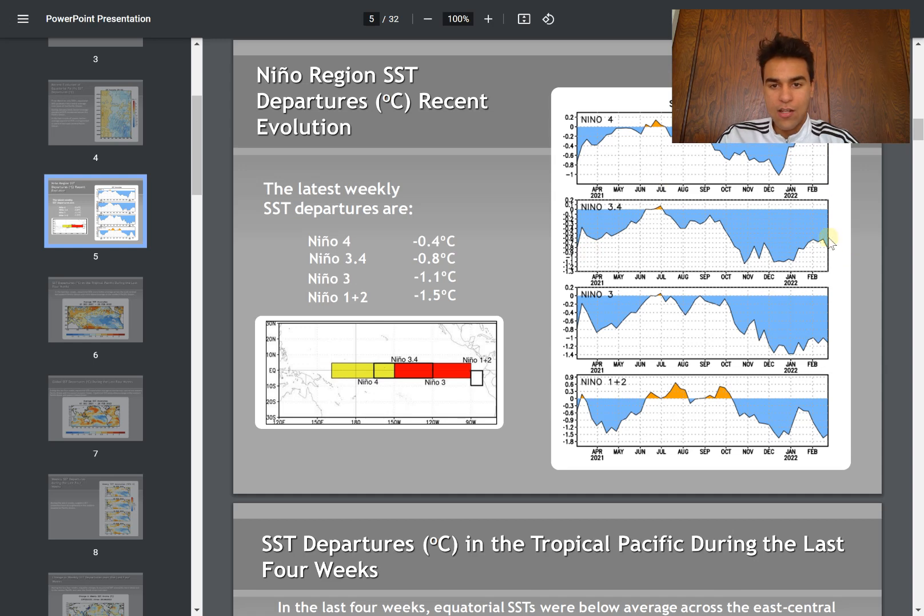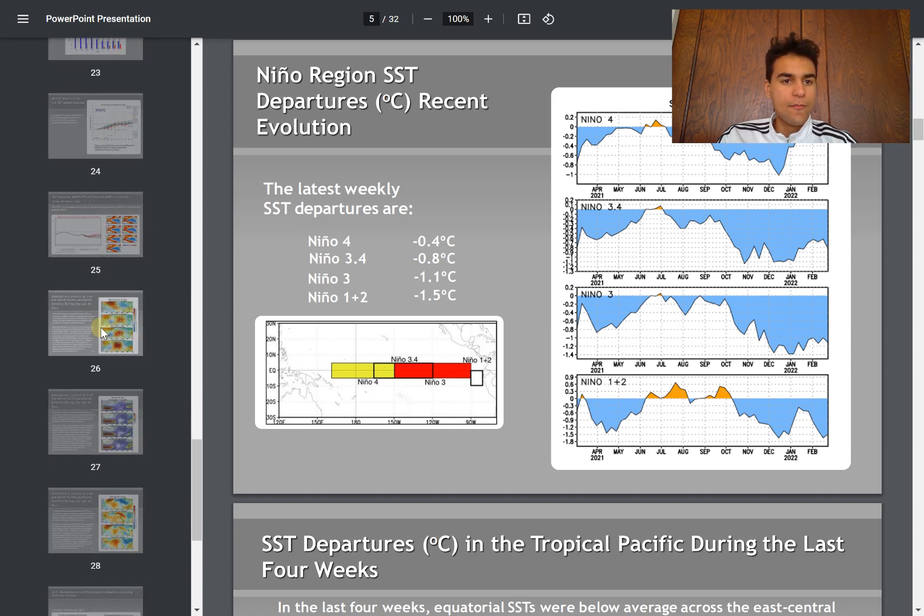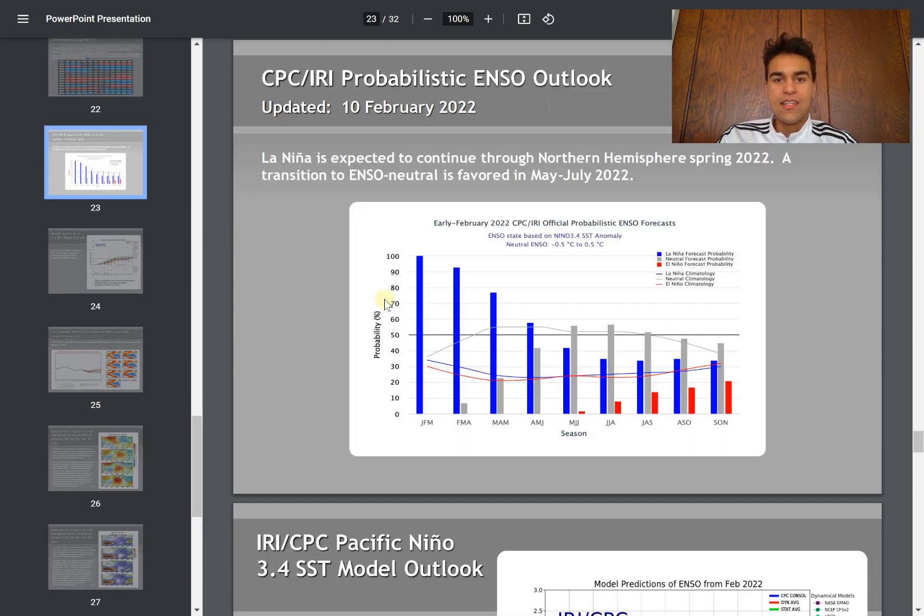We've been under that threshold for quite some time now — since around the September to October time frame — so we are in a pretty strong La Niña at this time. We do see sea surface temperatures rose a little bit around February, but then lowered again. As for the forecast, the CPC still expects that we'll eventually enter an ENSO-neutral pattern right around May to June.